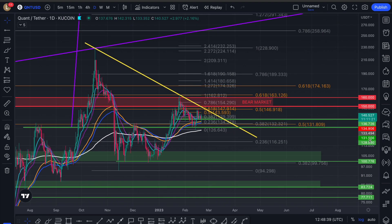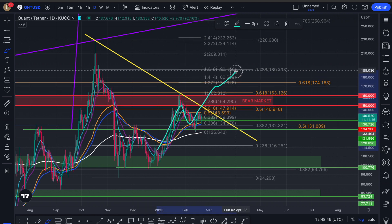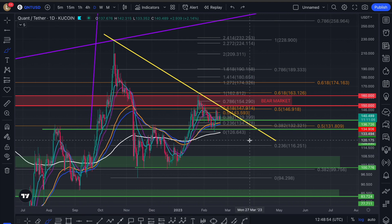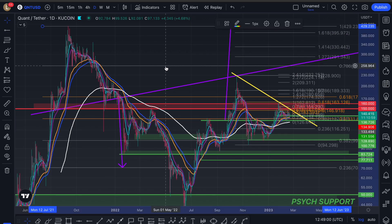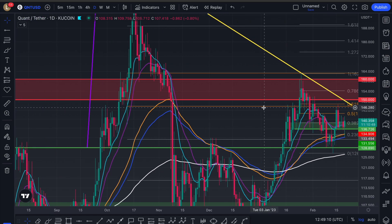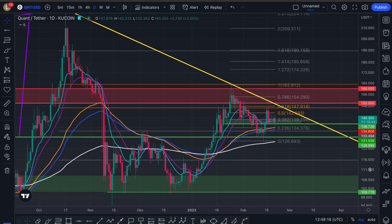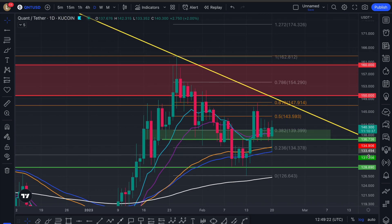We don't want that to be the case for Quant. You can push through the golden pocket up to the 0.786 and, as we're seeing with XRP, it's trying to reclaim it to head back to the highs. For Quant we just need to push through the golden pocket — $146 to $163. The reason I have these smaller Fibonacci levels here as we zoom in on the daily timeframe: we are still looking at this descending triangle and we need to try and invalidate it now.